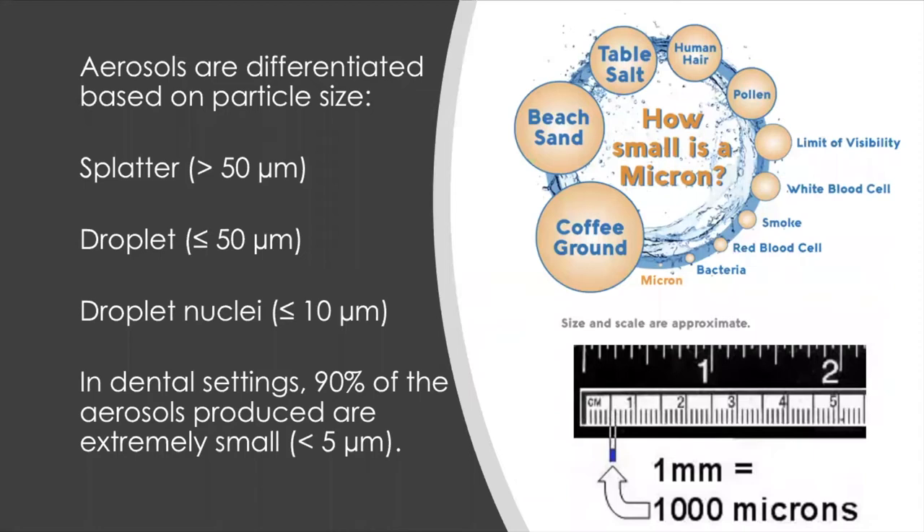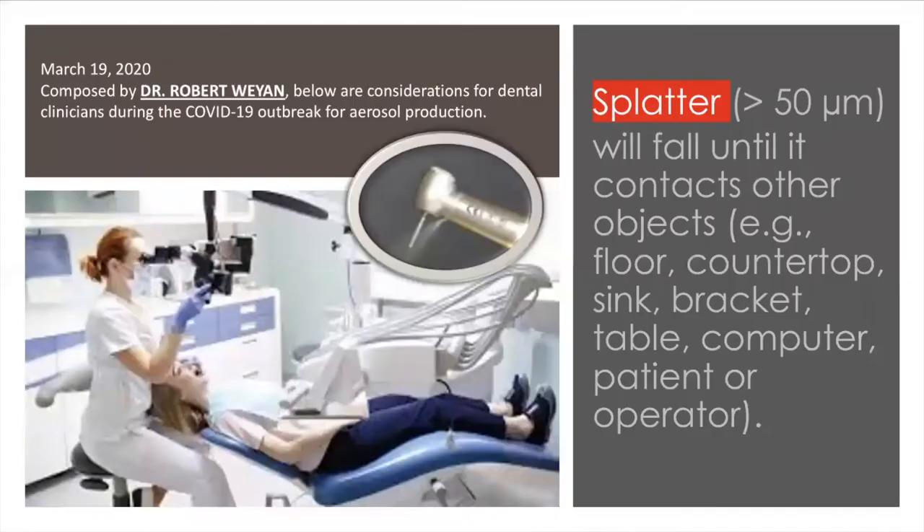For review, there are three types of aerosols according to size: splatter is more than 50 microns, droplets are less than 50 microns, and droplet nuclei are less than 10 microns. To give you an idea of how small the COVID-19 virus is — compared to a grain of beach sand, the virus is extremely small. If you compare it with bacteria, bacteria are considered giant compared to the virus based on size.